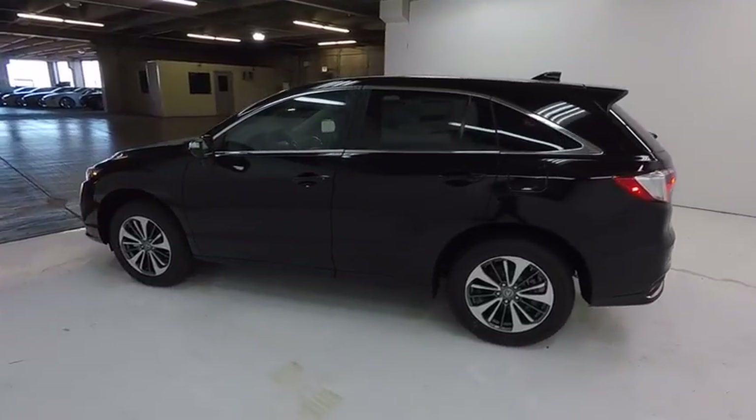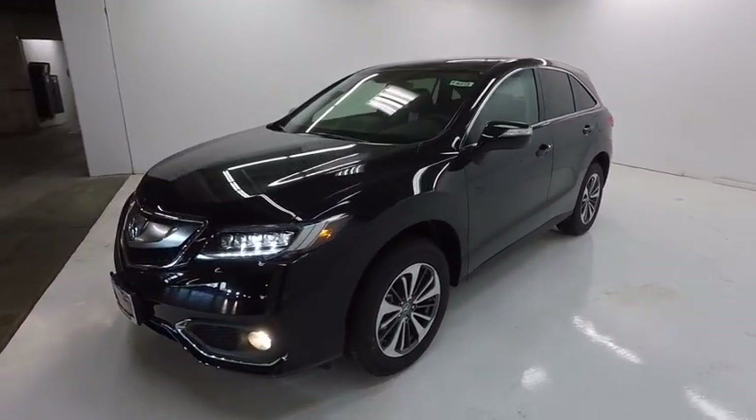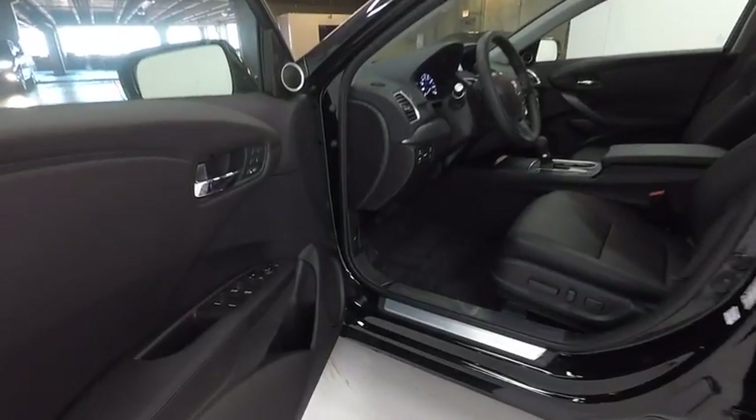Here are some of this vehicle's great options: power passenger seat, traction control, navigation system, dual airbags, air conditioning, leather-wrapped steering wheel, alloy wheels, power steering, and four-wheel disc brakes.